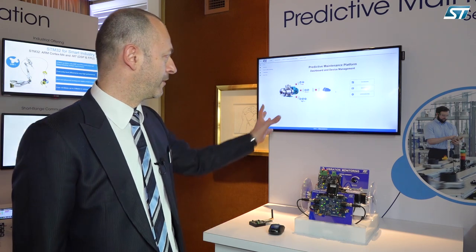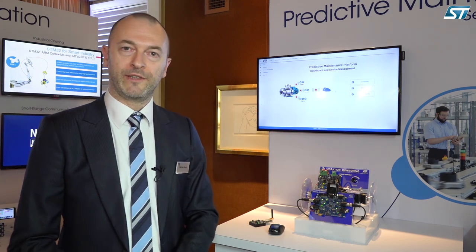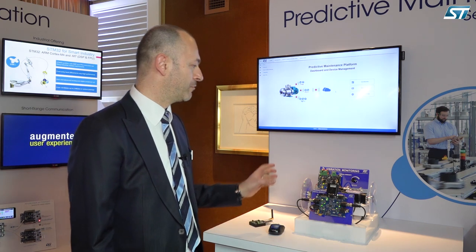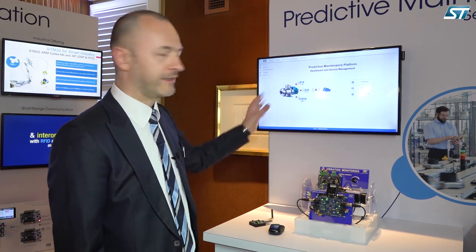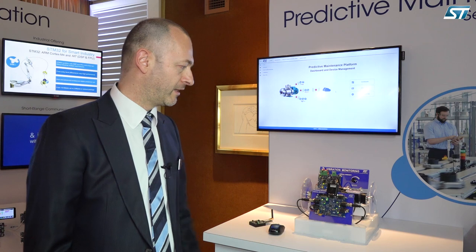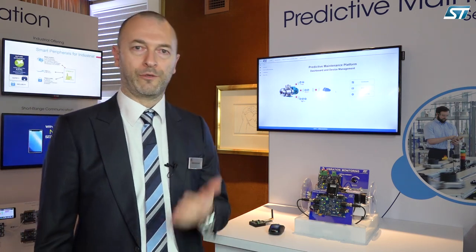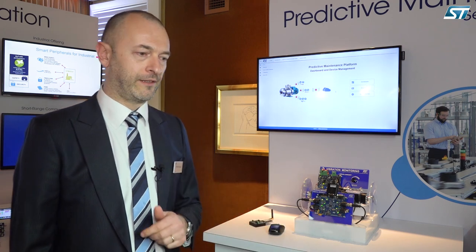For the cloud part, here we have a demonstrator that we have built. We are able to enroll the device in the platform, and this is done with state-of-the-art security — using certificates, encryption, and secure connections.